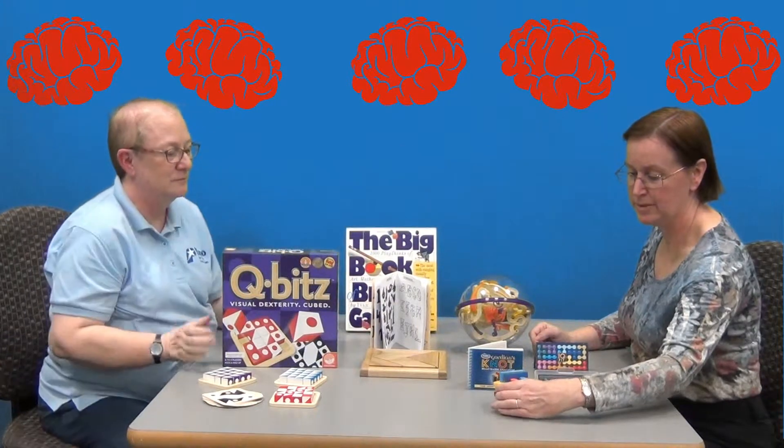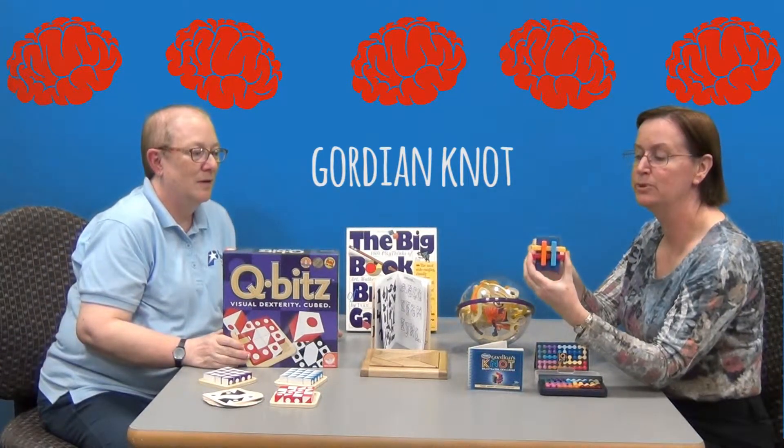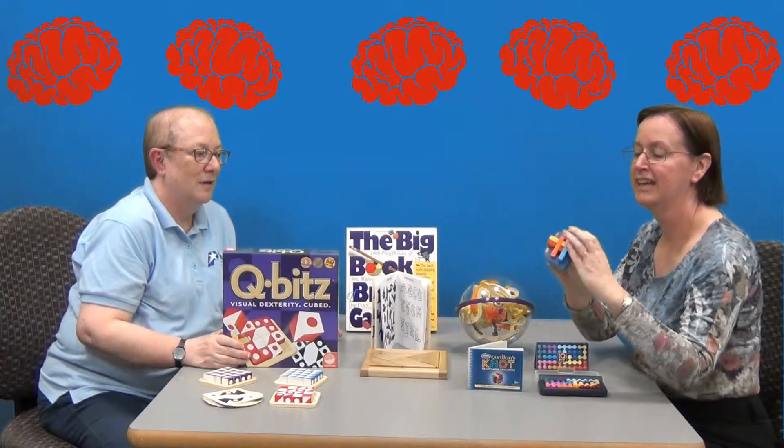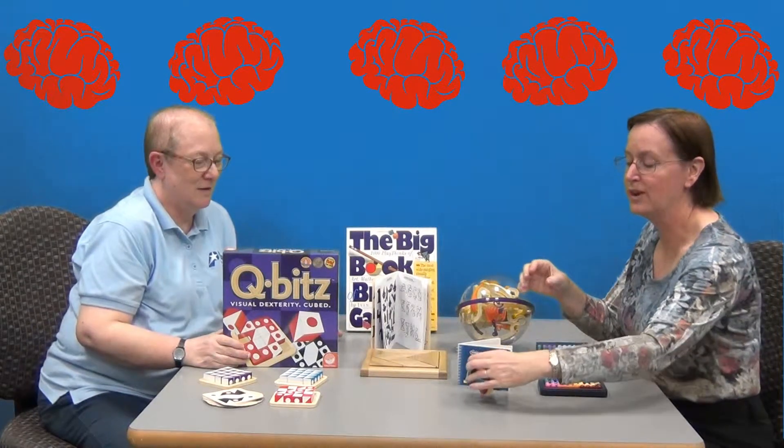One of our first puzzles is called the Gordian Knot. The pieces move. We do have the instruction manual so that when you get frustrated, it'll help you find the solution.